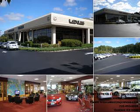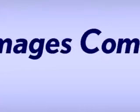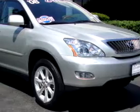Ray Catena has been exceeding expectations for over three generations. Now we're raising the standard for certified pre-owned vehicles. With over 100 certified pre-owned Lexus vehicles in inventory, you'll be sure to find the pre-owned Lexus of your dreams. Ready for the very best? Let Ray Catena Lexus Monmouth show you what luxury really means.